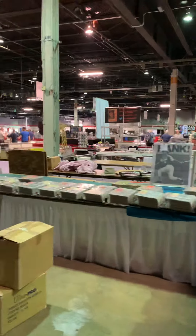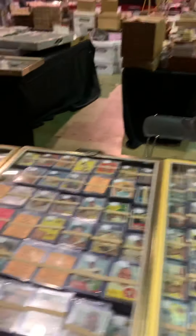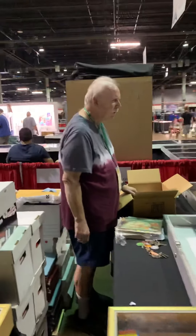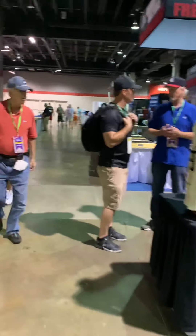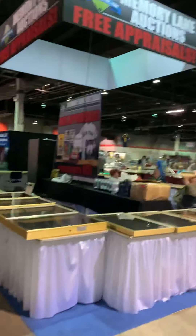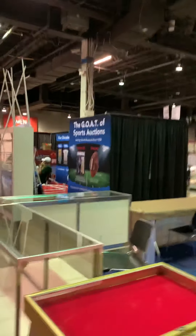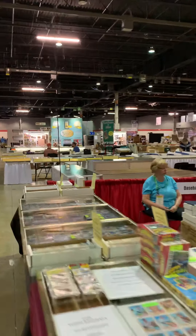I'm going to post some more videos. Some of the stuff - people have lots of vintage. Like I said, this is the first day and not everyone is here - most people aren't actually set up yet. We've got Memory Lane Auctions, all the auction houses are here. There's one table where a guy has a bunch of Babe Ruth autographs and vintage photos - if I can find that I'll show you now, but that's the coolest stuff I've seen so far.